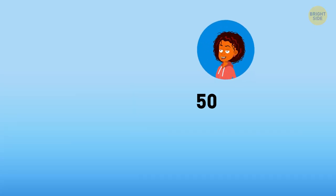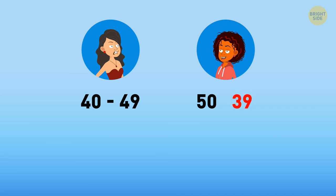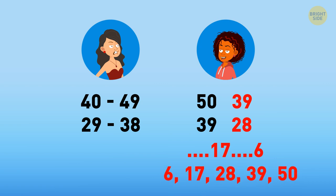If she wants to say 50, she needs the witch to say a number between 40 and 49. So before 50, she has to say 39. If she wants to say 39, the witch has to say a number between 29 and 38. So Esme has to say 28, and before that, 17, and before that, 6. So Esme must start with 6, then say 17, 28, 39, and 50.